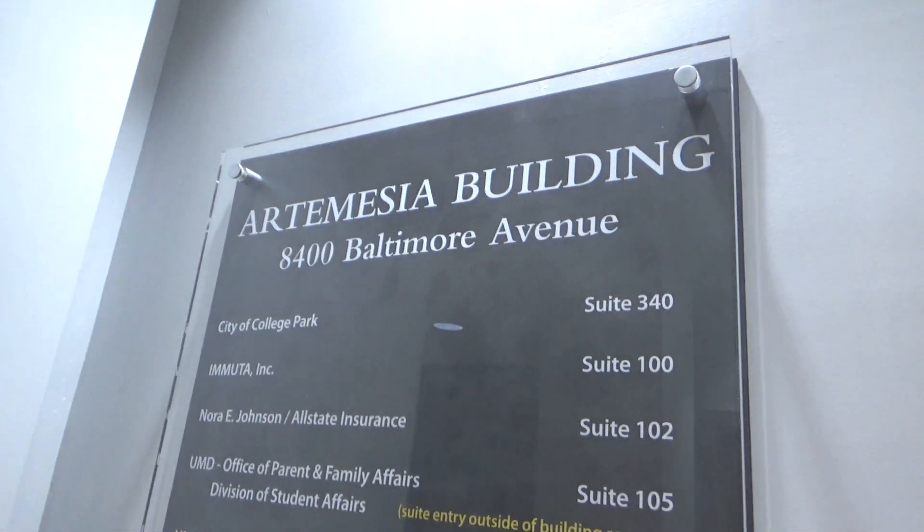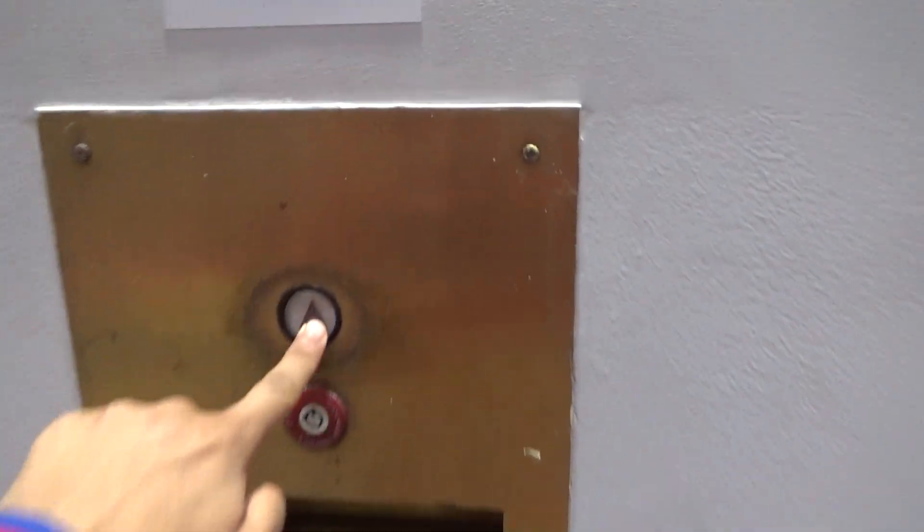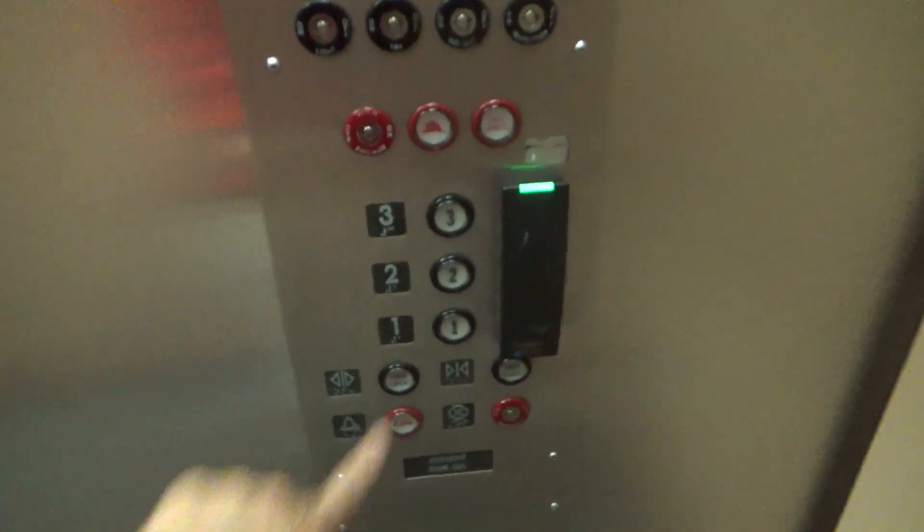This is the elevator at the Artemisia Building, 8400 Baltimore Avenue in College Park, PA. I think this might be part of the University of Maryland — this building. I know there's University of Maryland stuff in here.